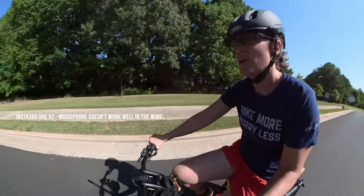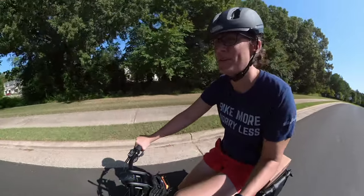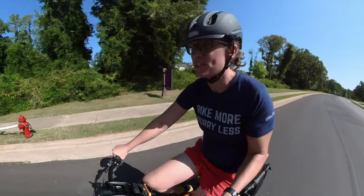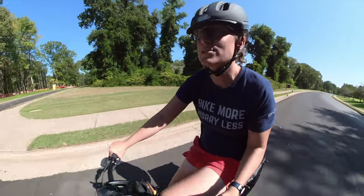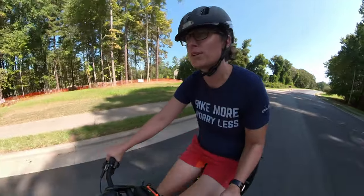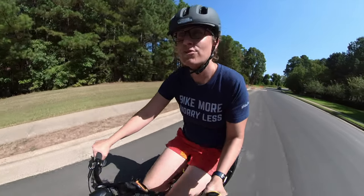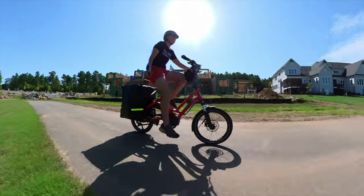I'm riding to FedEx on my Tern HSD and it's just so nice that I don't have to have the big cargo bike to do daily errands. A medium-sized box might not fit in a bag or be stable on a front rack, so I just put it into the Clubhouse Mini — it's nice and stable, mostly enclosed, so I don't have to worry about strapping it down. It's just freeing to hop on the bike and go. I'm also doing part of this video with the Insta 360 1X2, so any of those weird flyby shots are with the 360 camera.